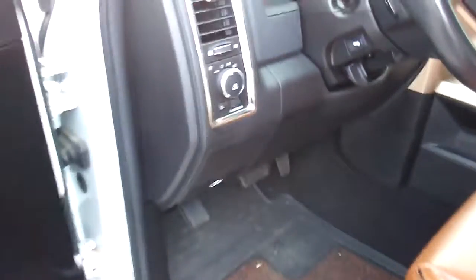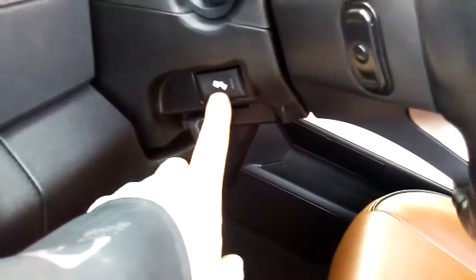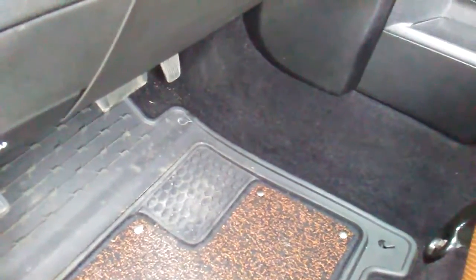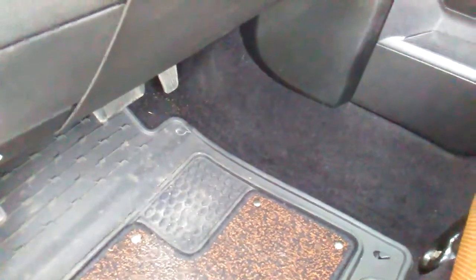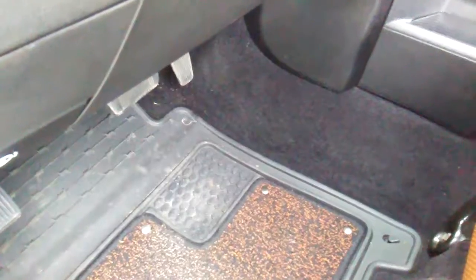Let's take a look at some of the features inside. If you look at this little button right here, that moves your foot pedals back and forth. So when your legs are getting tired on a long trip, you adjust your pedals and you're good to go.